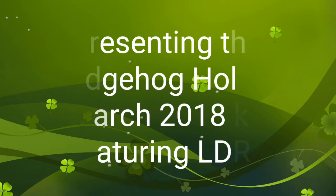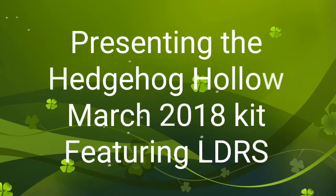Hi there, friends and fellow crafters. It's Leanne from MimisCraftyAbyss.com with another box.